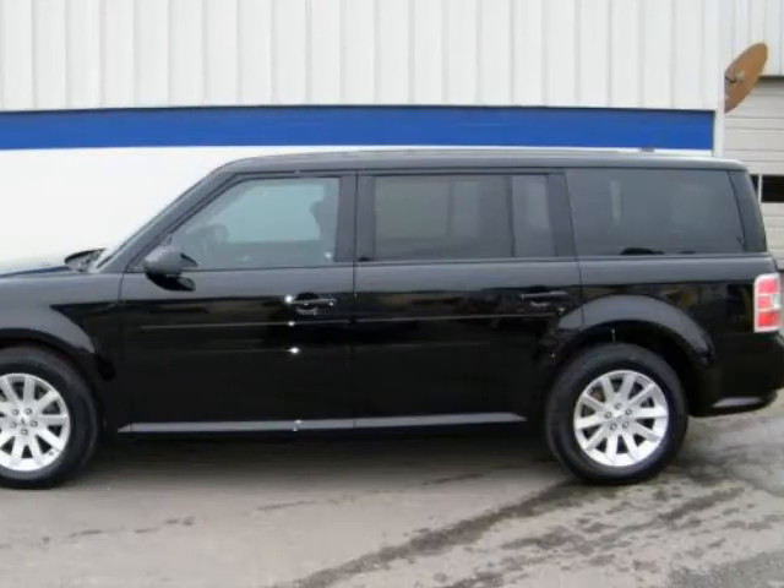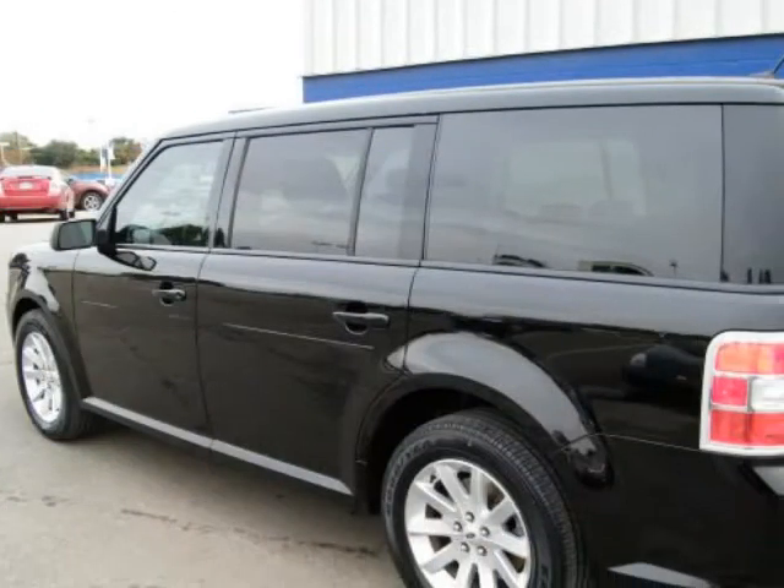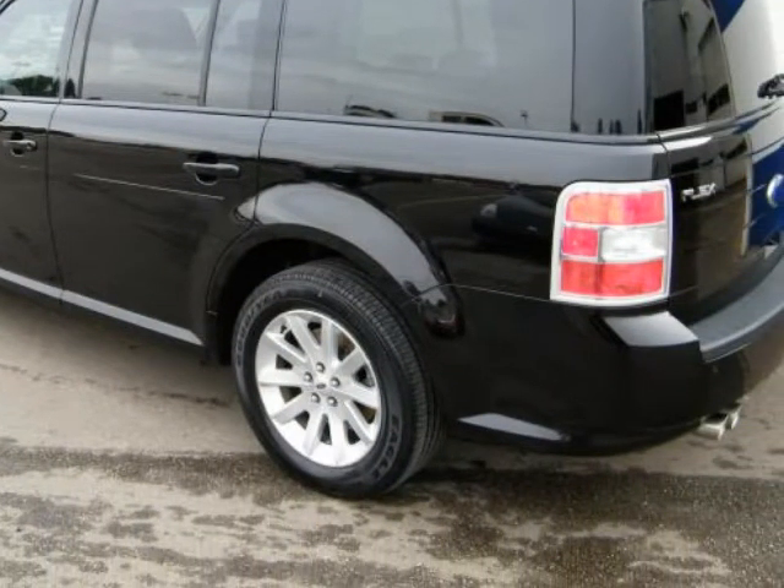Call now to buy today. 800-208-8115. Your garage will only be the second one this one-owner vehicle has parked in.